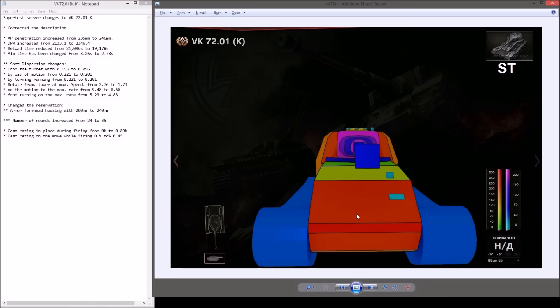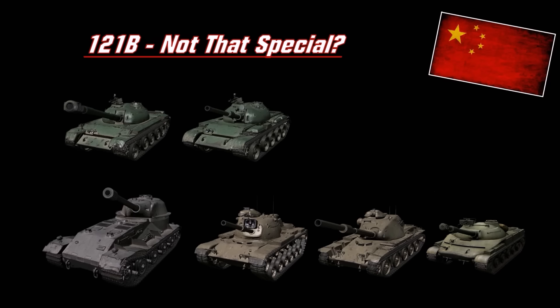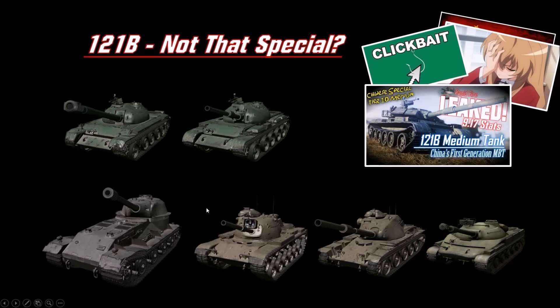Is the 121B a lot more special than the VK 72.01K? Not really. Looking at all vehicles in comparison alongside the 121: the M60 Patton has a different hull from the M48, the T95E6 has a bigger gun and better hull armor than the T95E2, and the Object 907 is the saucer. The 121B doesn't feel really special enough compared to the Object, the Patton, and the VK. Sorry about the clickbait thumbnail — if this vehicle had appliqué spaced armor on the turret and cage armor at the back with side skirts similar to the Type 69, it might look a lot more amazing.